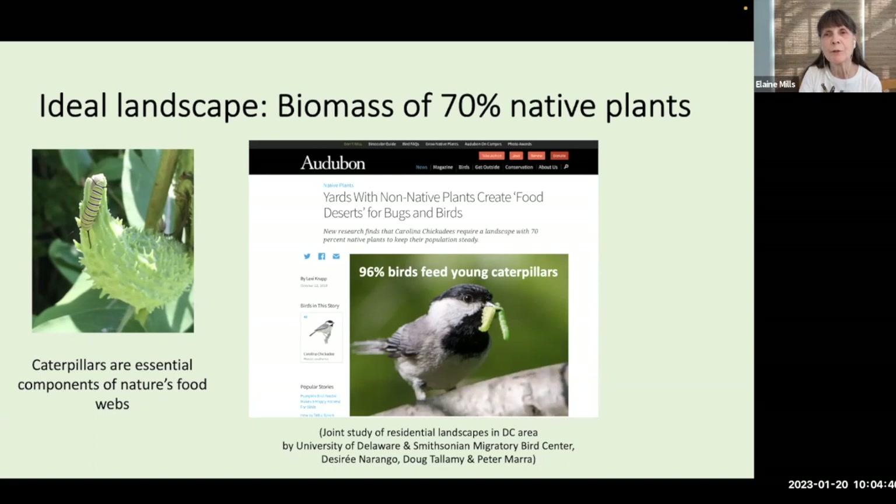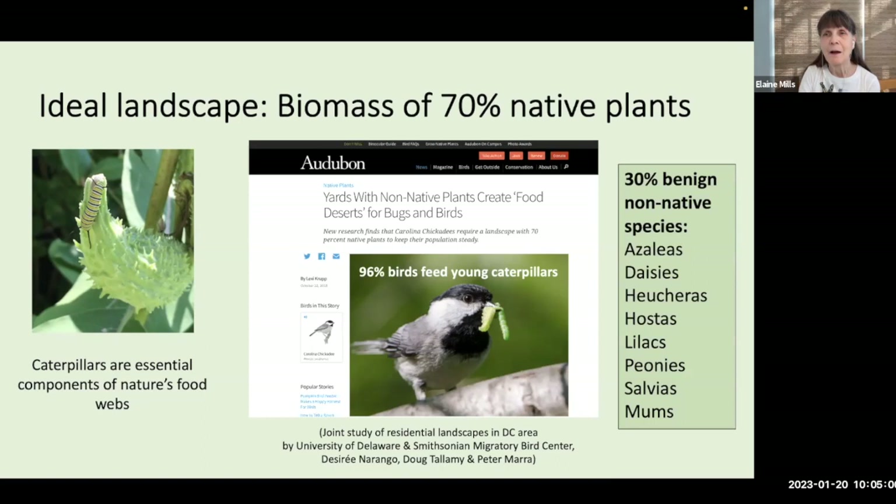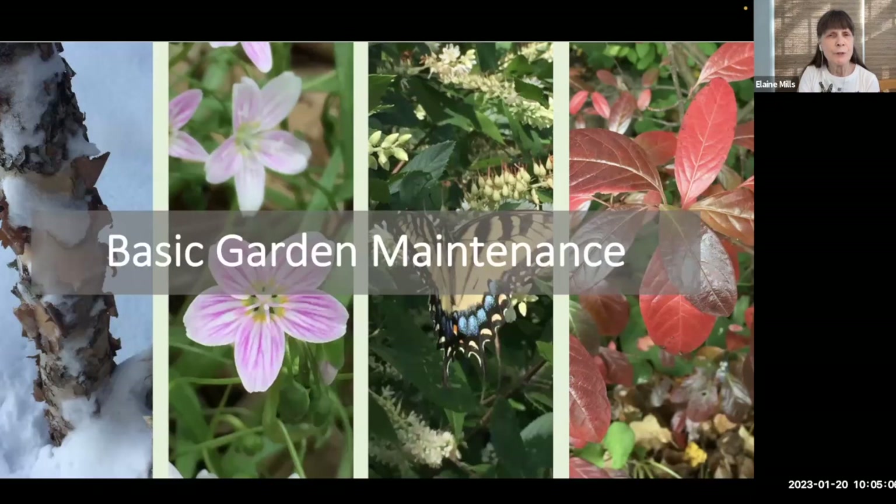The study discovered that home landscapes with at least 70% native plants, particularly those with a large biomass like trees and shrubs, were able to support a large number of caterpillars, which in turn supported birds such as the Carolina chickadee. Those birds were able to successfully raise a whole new generation of young. Researchers Desiree Narango, Doug Tallamy, and Peter Mara remind homeowners that although the ideal landscape recommends 70% native plants, that still allows homeowners 30% of their favorite benign non-native species.